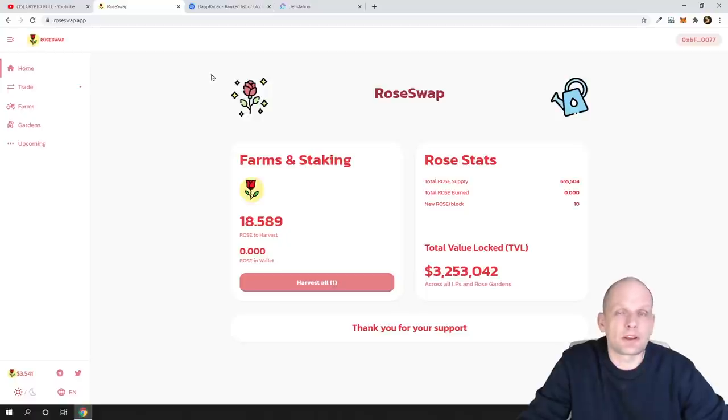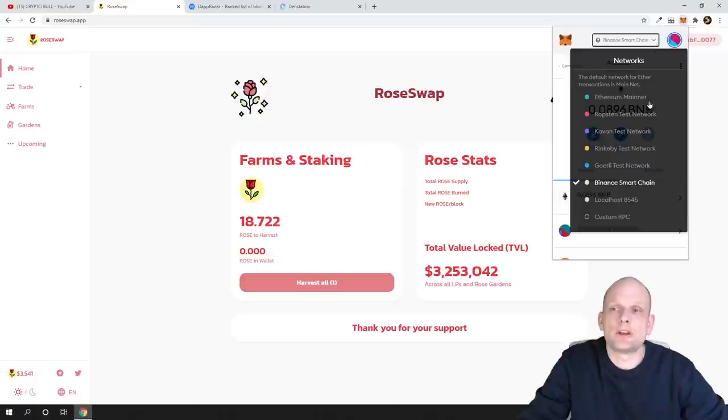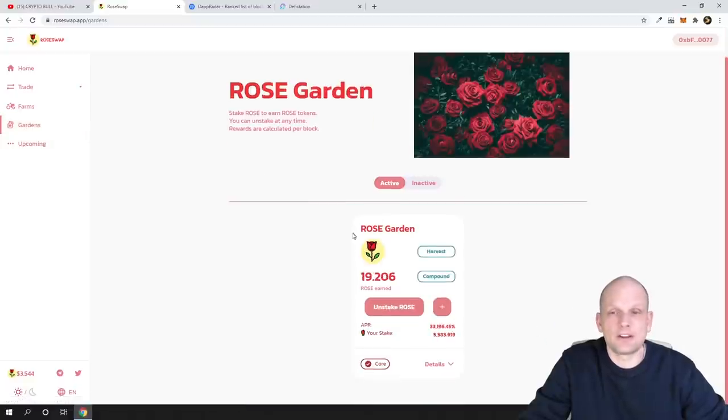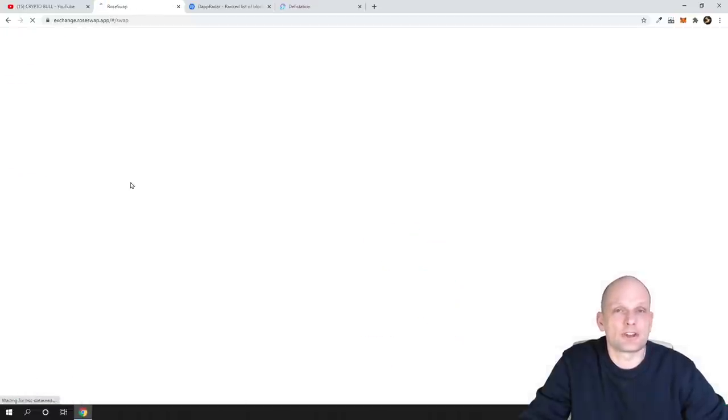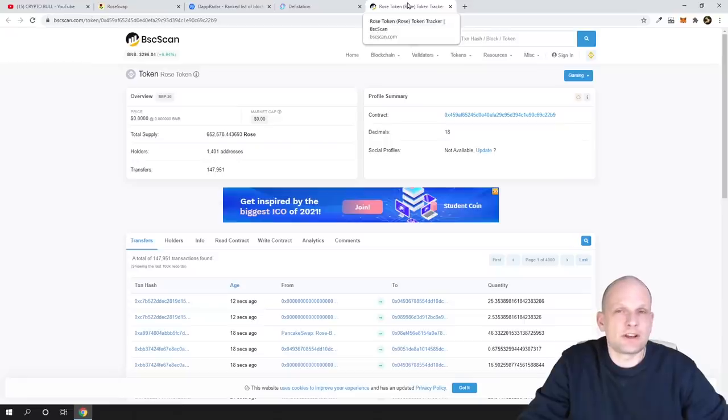Your MetaMask wallet will open — click Next, then Connect, and you'll be connected to the application. Keep in mind that we are using Binance Smart Chain, not the Ethereum mainnet. On the left-hand side you'll see the navigation — click into Gardens if you'd like to stake. You'll need to approve your ROSE tokens there. If you don't have ROSE tokens, you can get them via the exchange tab. Click Exchange, and if you have BNB or BUSD in your wallet, you can swap from BNB to ROSE tokens.